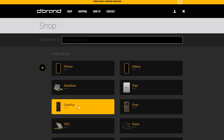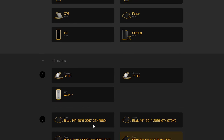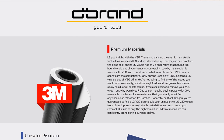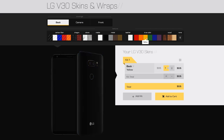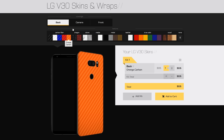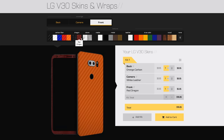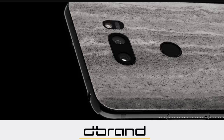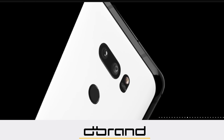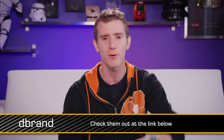dbrand is your source for awesome vinyl skins — they've got them for laptops, phones, tablets, consoles, controllers, and more. They use only high-quality, authentic, true textured 3M vinyl. Probably the best thing about shopping with dbrand is their configurator: you select your device, pick from all the different colors and textures of skins, and get a real-time preview of exactly what your device is going to look like. dbrand skins can also protect your belongings from incidental scuffs and scratches. Their customer service robots are easy to work with, and their products are affordable and ship worldwide. Check them out at the link below.